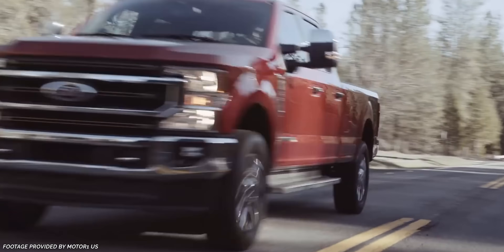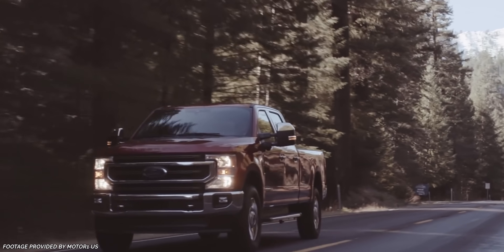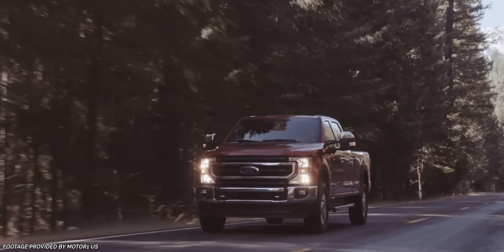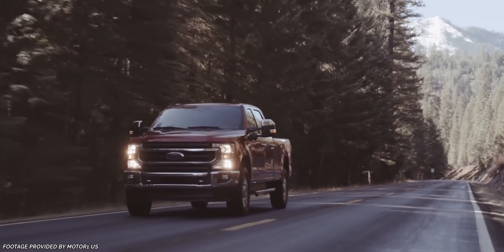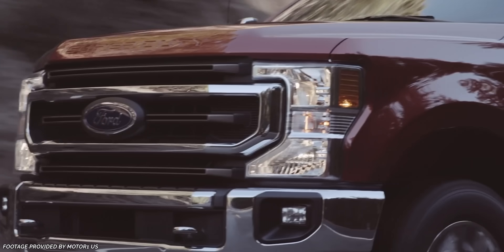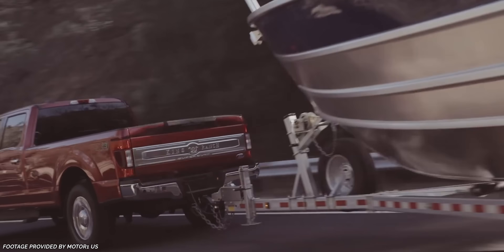Looking at the competition, Chevy offers 401 horsepower from a 6.6 liter in the Silverado HD trucks, and Ram offers 410 horsepower from their 6.4 liter Hemi. So we know it'll make at least 410 horsepower, but that's unfortunately all we know. We also don't really have a good point of reference to compare this engine to, because Ford is taking a bit of a different approach than they have in recent years with the design of this engine.